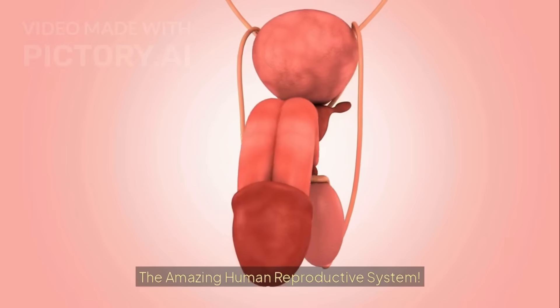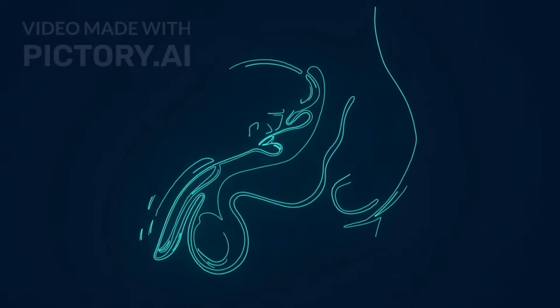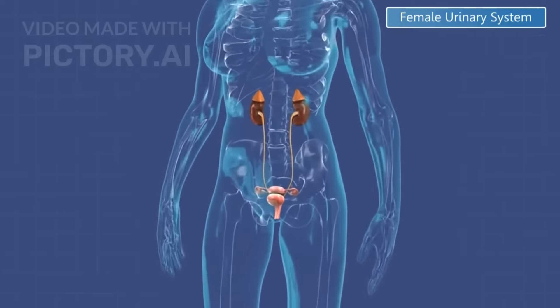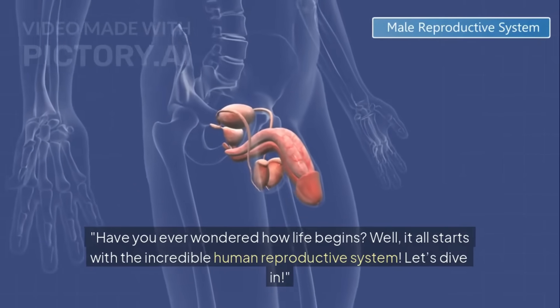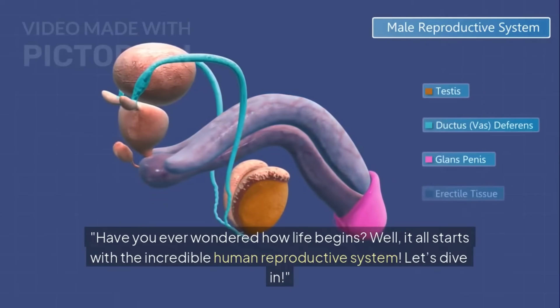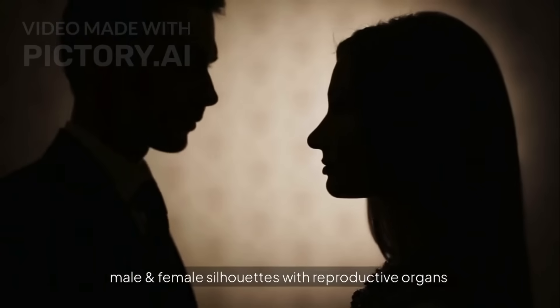Human Reproductive System. Have you ever wondered how life begins? Well, it all starts with the incredible human reproductive system. Let's dive in.